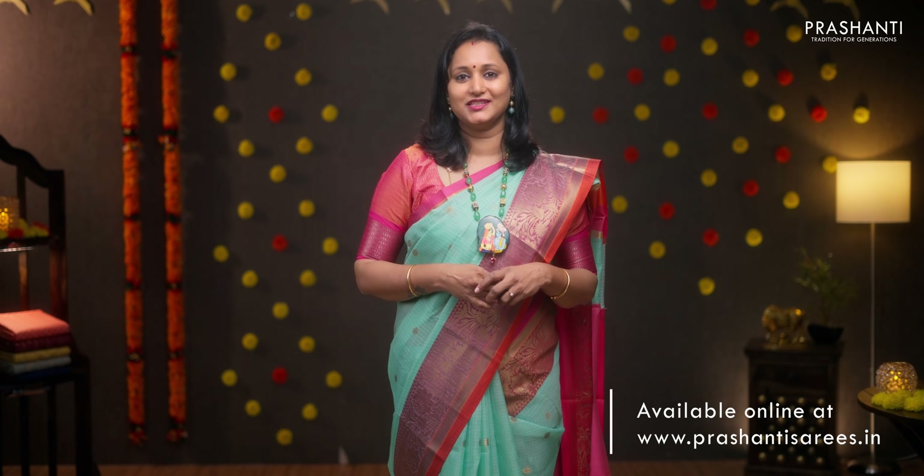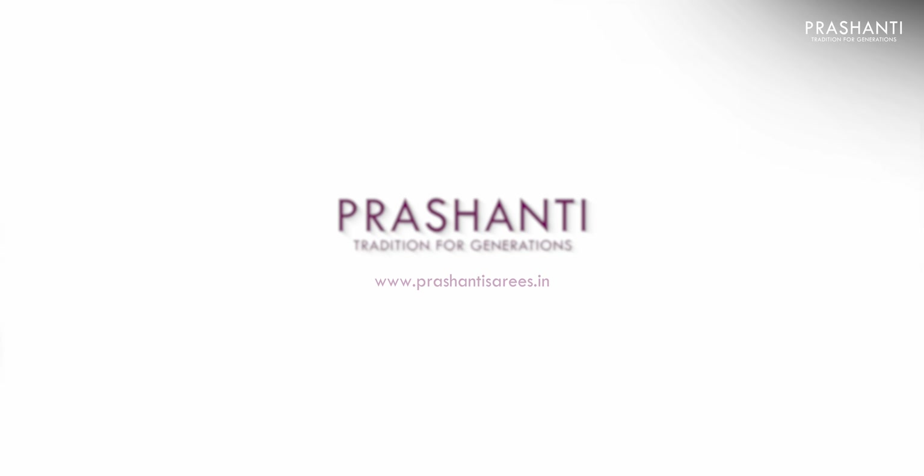All these sarees are available on our website. We have many more unique designs and colours that have been uploaded. To buy these sarees, log on to www.prasanthisarees.in. Alternatively, you can download our app, available on both iOS and Android. Thank you for watching this video. Have an enriching shopping experience at Prasanthi.